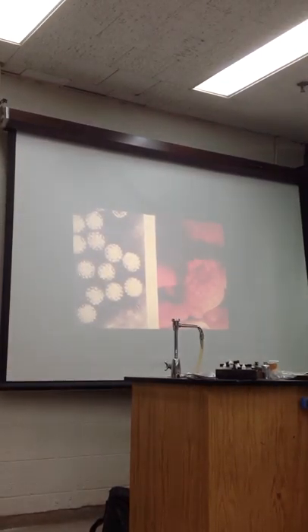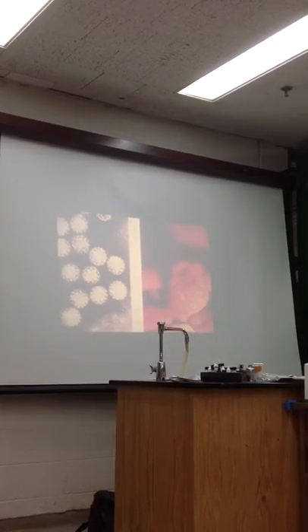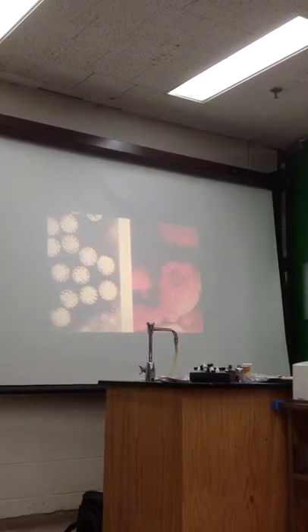And we're talking about HPV. We refer to this as a cauliflower — this is HPV, the human papillomavirus, that causes genital warts.